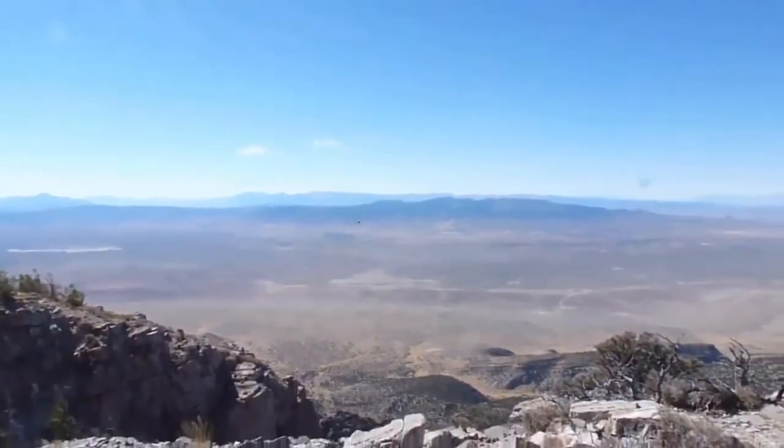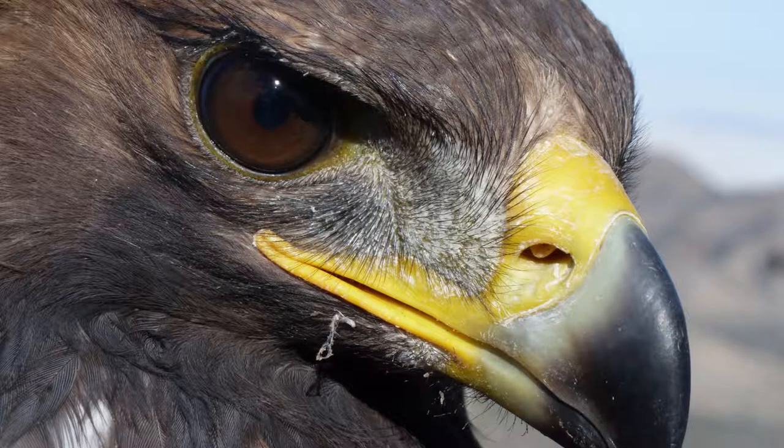One time while I was there, a golden eagle was caught, and I got some nice close-up pictures of it. I hope you enjoyed this video — thank you for watching, and good luck on seeing some snowcocks.